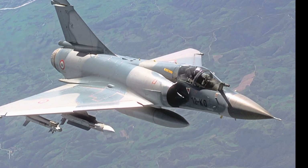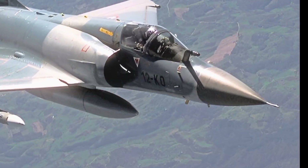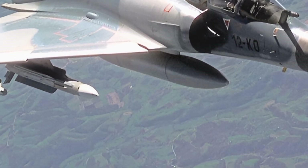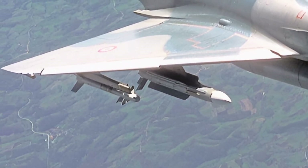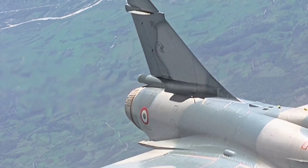Overall, the 2025 Mirage 5 continues the legacy of its predecessors while embracing modern advancements in aviation technology. Its combination of speed, agility, advanced avionics, and versatile weaponry makes it a valuable asset for any air force. Whether engaging in air combat or precision strikes, this aircraft delivers outstanding performance and reliability.